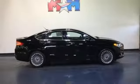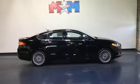Dual zone climate control, driver selectable mode, aluminum wheels, gas pressurized shocks, and automatic transmission.